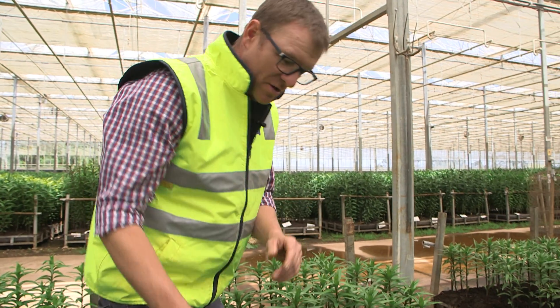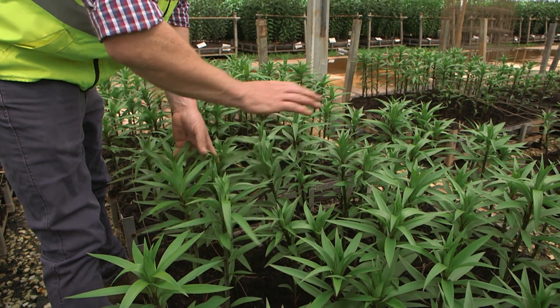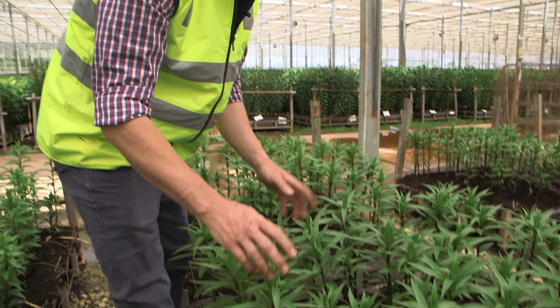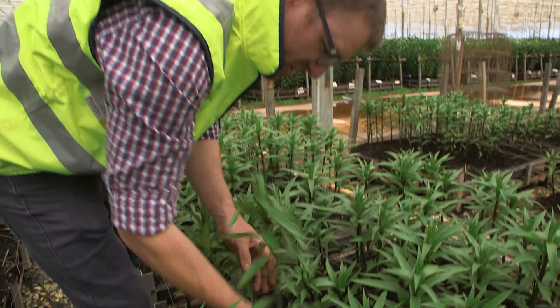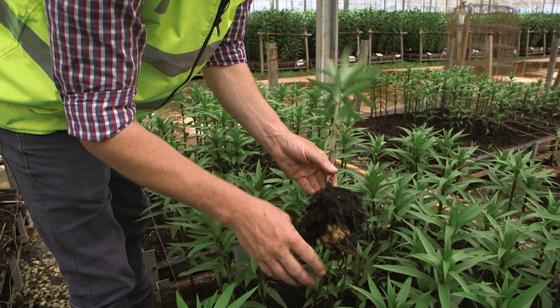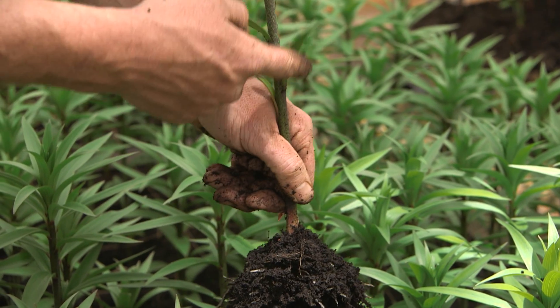Everything we do here at Flowerdale is about quality — making sure that all the plants are nice and consistent, making sure the spacing is correct, making sure that the fertiliser is perfect. If we pull out this one here, you can see what we're trying to do is make sure that those little white root hairs are really happy. That gives a really strong plant.